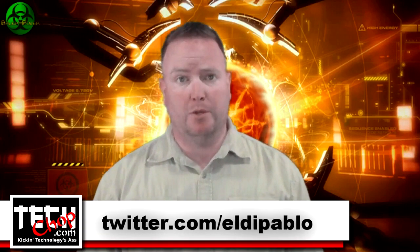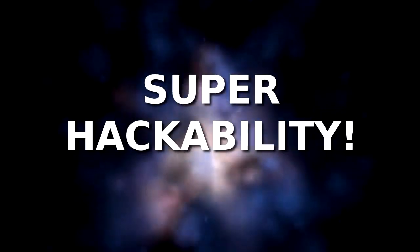Welcome to episode 6 of Tech Chop. I am, of course, Paul Bauer, a.k.a. twitter.com/eldapablo. In this episode, I'm going to show you a free tool that plugs into Firefox that allows you to hijack someone's Facebook or Twitter session — you can hijack just about anybody's session from any website. Not only will I show you how this tool works to hack people's Facebook and other social media accounts, but I'm going to show you how to protect yourself and how to even hack the hackers.